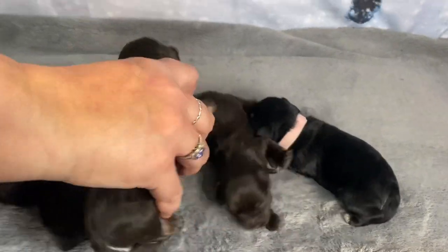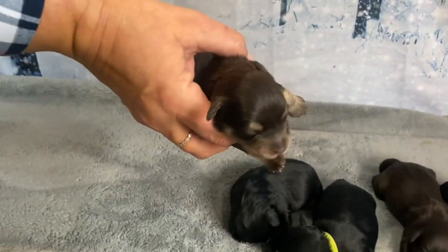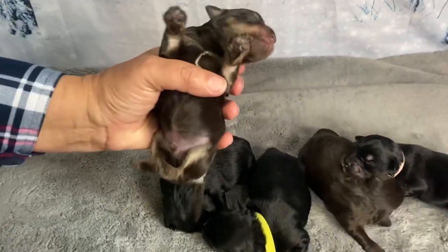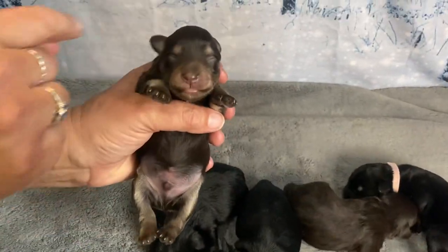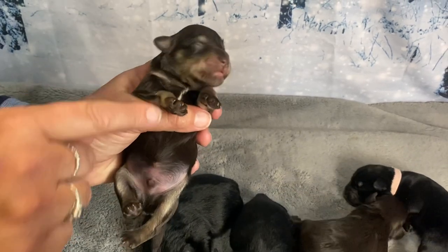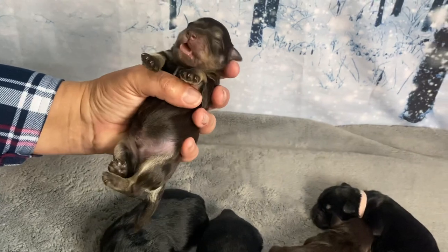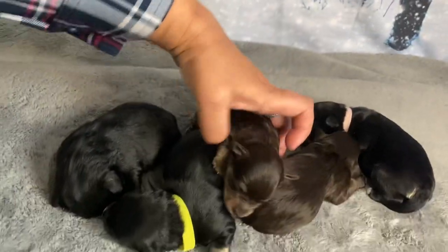And we have a liver tan boy — the only boy in the litter. This is Addy. He is a flashier liver tan. You can see how noticeable his markings are on his face, his cheeks, and his legs. So he's going to have a lot more coloring on his face than his sister.